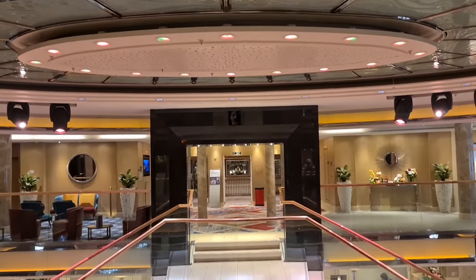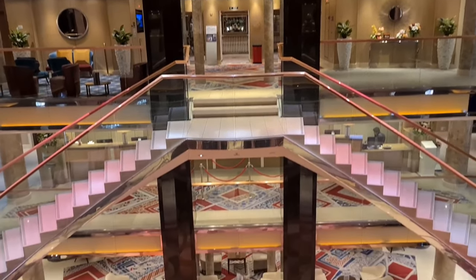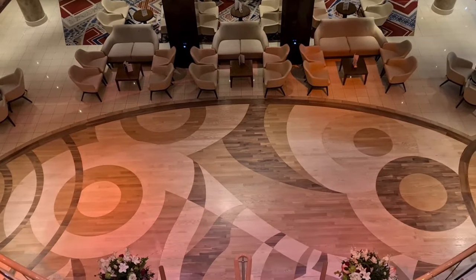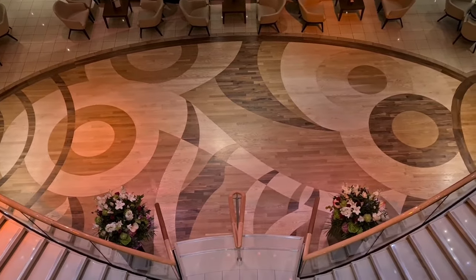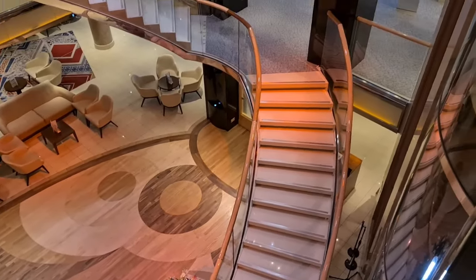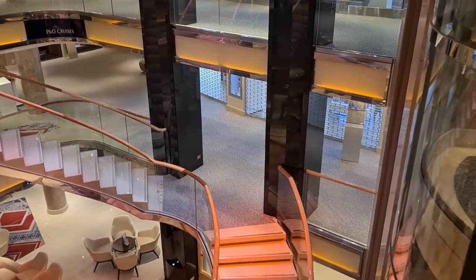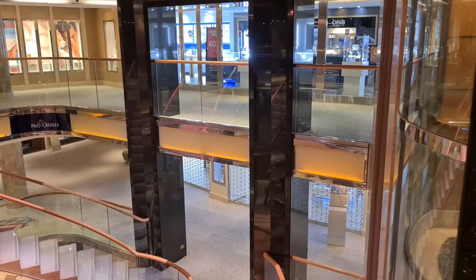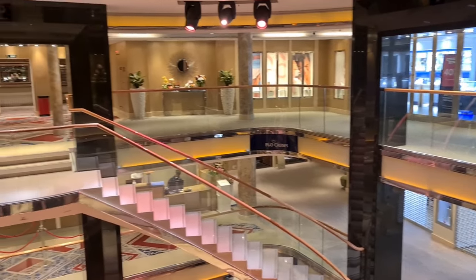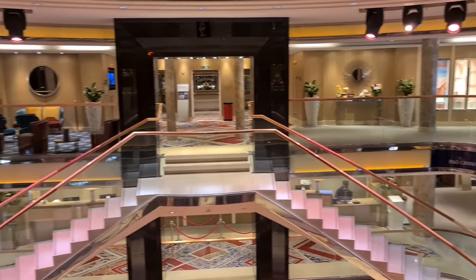The atrium on the Ventura spans over three decks and it's got a really relaxing feel to it. Having not sailed on Ventura before this cruise, I'm not sure whether a lot was done during the refit to this area, but it does feel quite modern and really warm and cosy as well. It was somewhere that you passed by quite frequently and it was lovely to stand on one of the upper decks and watch everybody doing the lovely ballroom dancing below.